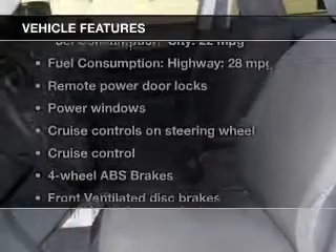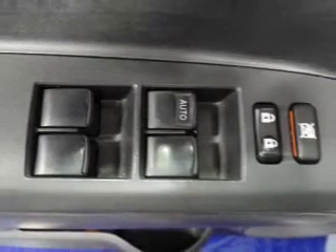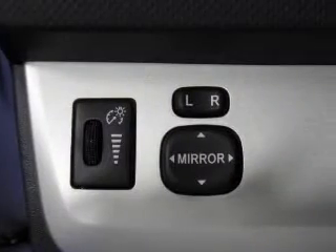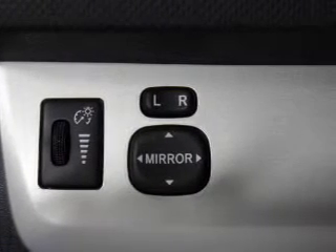Let's enjoy these notable features that are included in this vehicle: keyless entry, power door locks, power windows, cruise control, an AM-FM stereo with a CD player, power mirrors, and power steering.